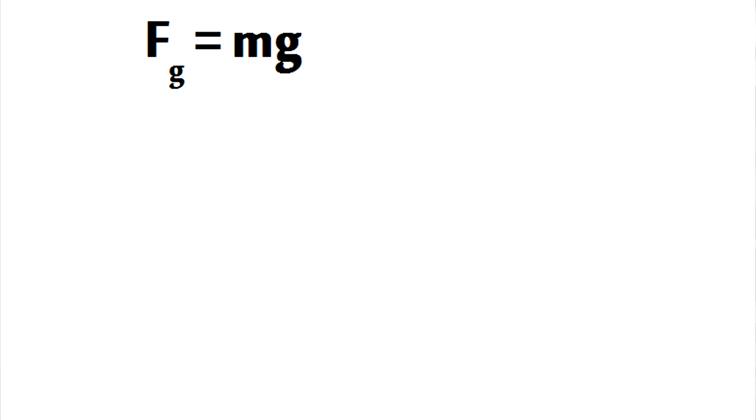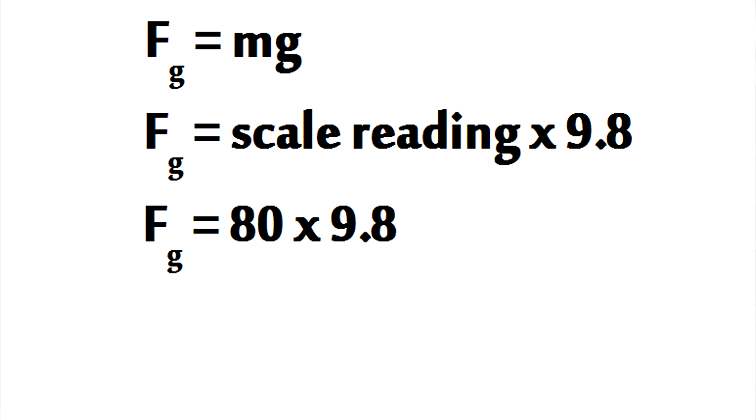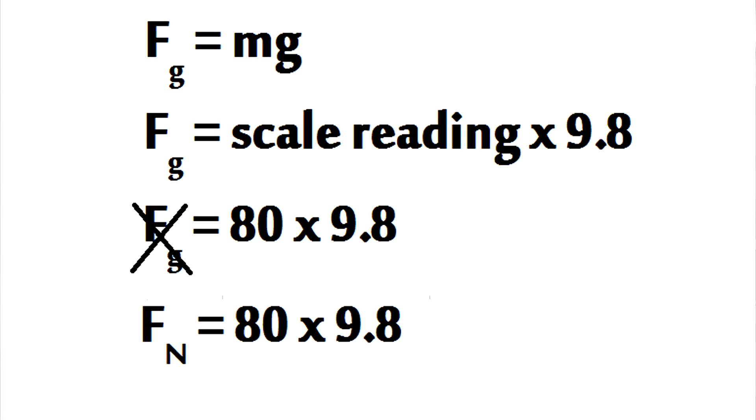If you had a scale calibrated in newtons instead of kilograms or pounds, you could use that to figure out the normal force — just take your scale into the elevator, stand on it, and watch as the elevator accelerates. If yours measures in kilograms, you can still use it: the force of gravity in newtons equals mass in kilograms multiplied by g, which is 9.8 on Earth. Just multiply your reading by 9.8 to convert to newtons. But be careful about what this means. If you normally weigh 70 kg and the scale reads 80 kg in the elevator, that doesn't mean your weight has changed — the force of gravity is exactly the same. The scale only represents the normal force, telling you it's roughly 800 newtons.